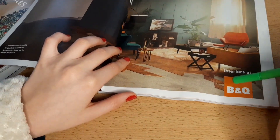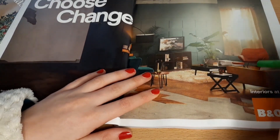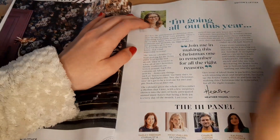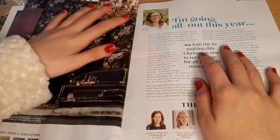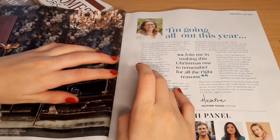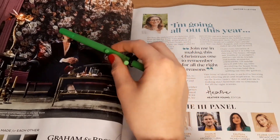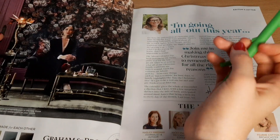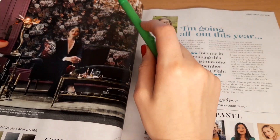And the interiors at B&Q — it's quite cool looking, though it's not finished. I'm going all out this year. There's a very pretty lady sat here in this luxurious room — I think it's an advert for wallpaper. Graham and Brown wallpaper. I have to say I'm not a fan of that — it's way too busy for me.